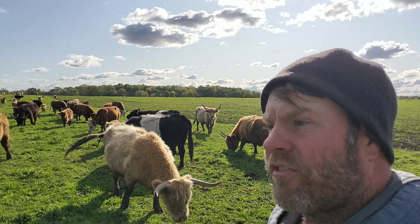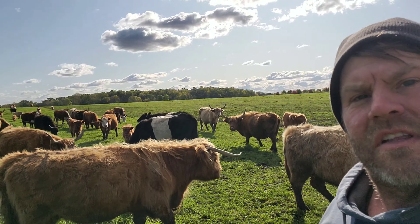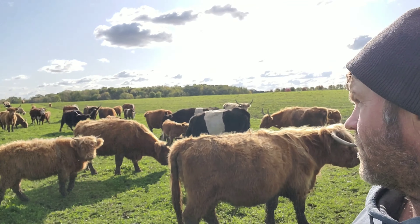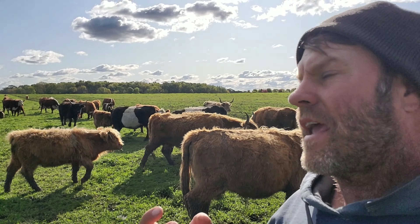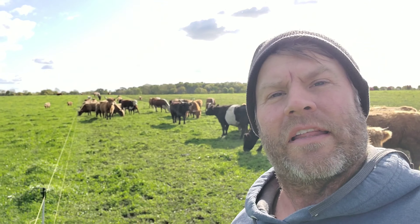You can see this pasture has lots and lots of diversity — there's lots of clovers, lots of different grasses, and lots of different forbs. So they've got a very diverse diet, and that, at the end of the day, helps them be healthier and helps us improve the health of the soil at the same time. Lots of great stuff happening out in our farm and our pastures at this time of year.